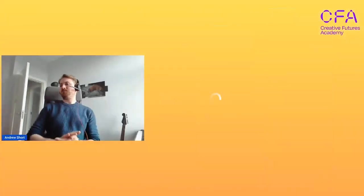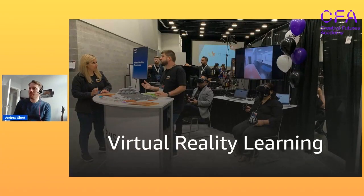Hey Rob. I'll share my screen. Hopefully everyone can see this.